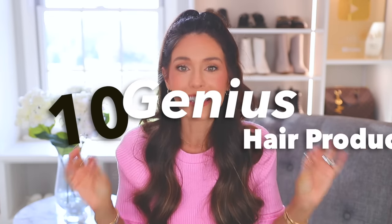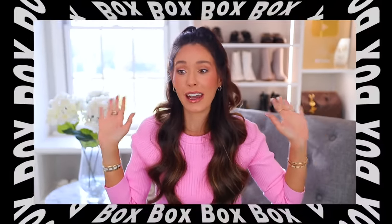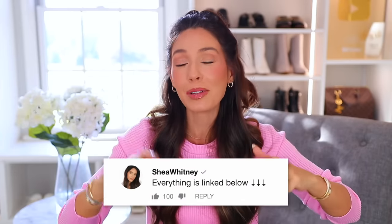These are genius hair products every woman needs, or at least needs to try. I really have something for every single hair type in this video — I've really stepped outside the box. Wait till you see some of these things, but everything will be linked down below in the description box and pinned in the comment section.